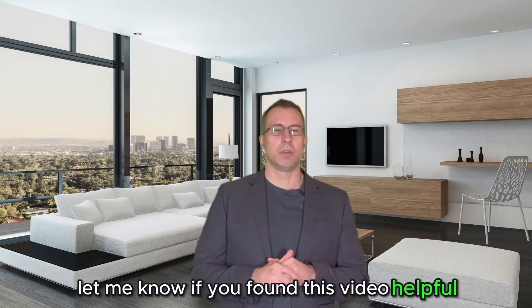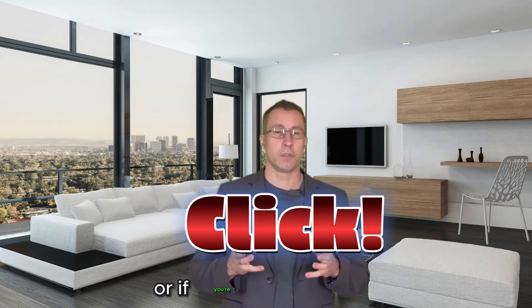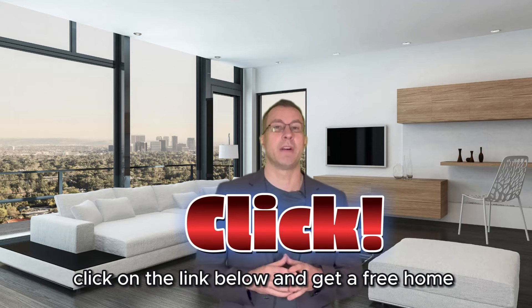Let me know if you found this video helpful. Are you looking for condos in the area? You can click on the link below and look through all the properties available in the city. Or if you're looking to sell, click on the link below and get a free home evaluation. If you have questions about what you can get for where, feel free to DM me or give me a call — I'm happy to help.